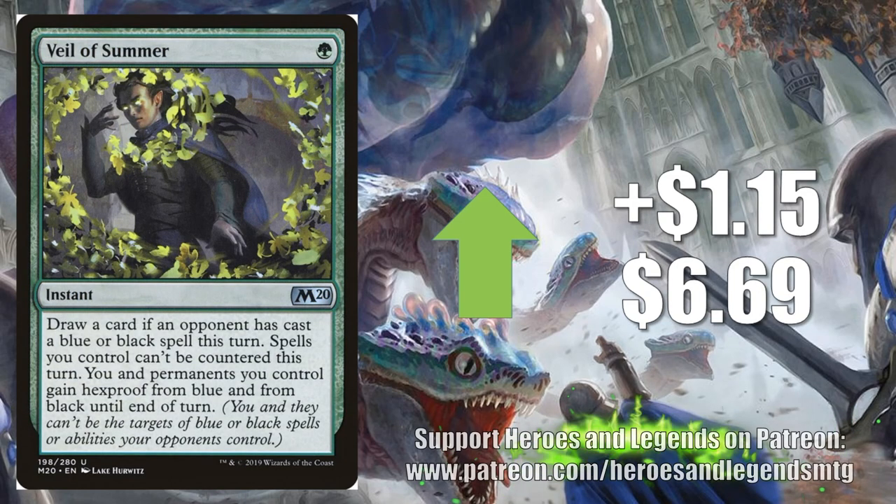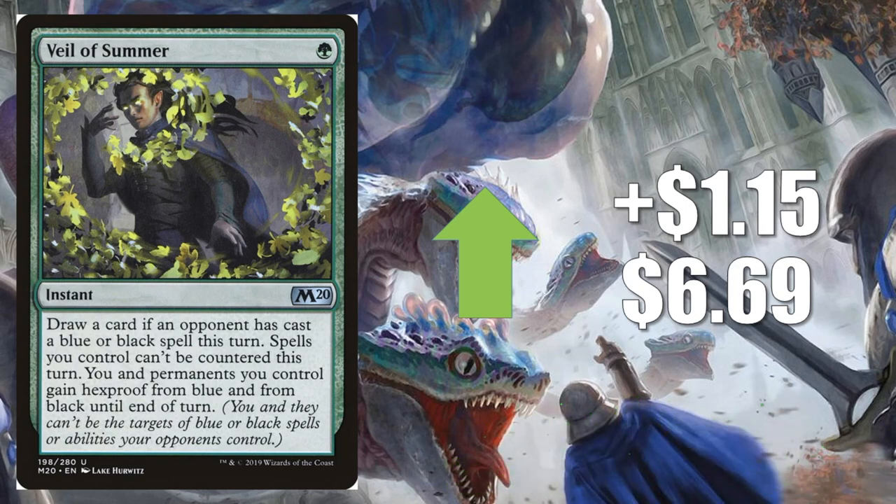Number 4 is Veil of Summer, an uncommon from Core Set 2020, going up $1.15 to $6.69. This card is seeing so much play out of sideboards — not just Standard, but also Modern and Legacy, where it's probably even better. It has just become a sideboard staple, and I don't see that changing anytime soon. It has the potential for a relatively high price point, considering it's an uncommon from a recent set.